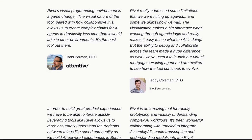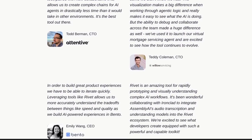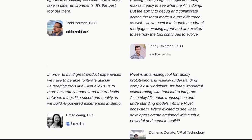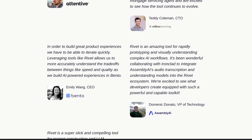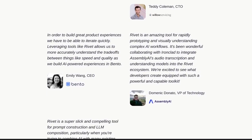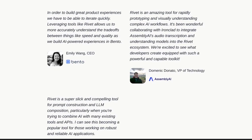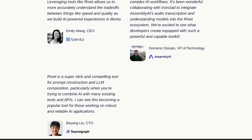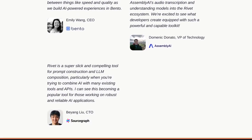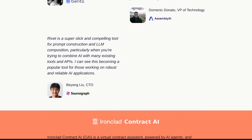Rivet offers seamless integration with other platforms, allowing you to expand your AI agents' capabilities even further. Plus, with TypeScript support, you can take advantage of the language's strong typing system for added reliability. Real-world projects are already utilizing Rivet's potential, as companies across various industries harness its power to create AI agents that revolutionize their operations. The possibilities are endless.